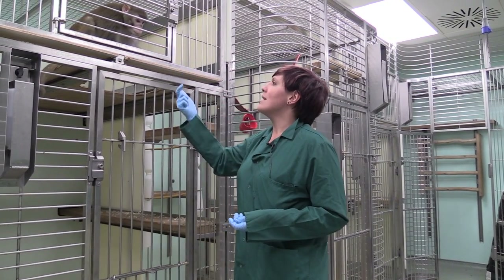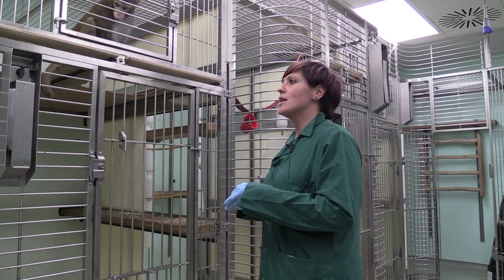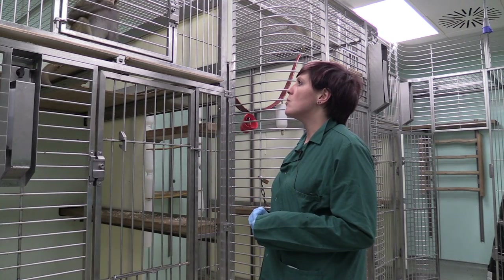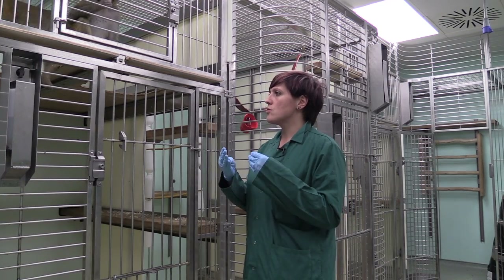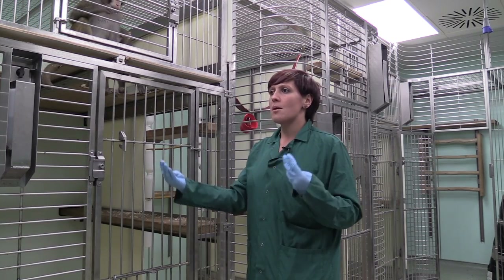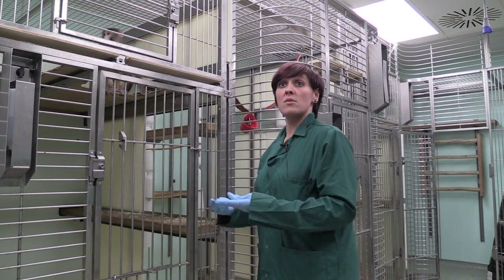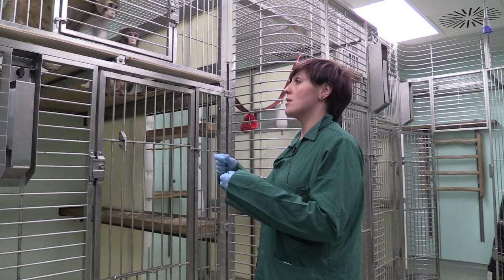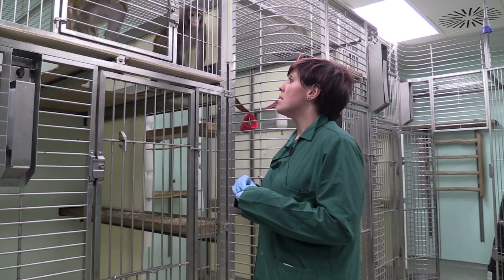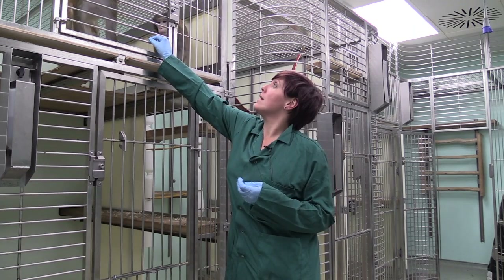The animals are normally here for a few years, so this is the beginning of the journey. Some of the reasons why it takes so long is because we like to take it step by step, making sure that the animals are calm and willing to engage in the training procedures. It's really important that they remain calm throughout and interested.